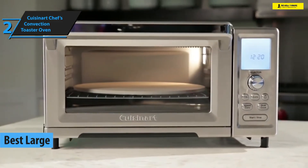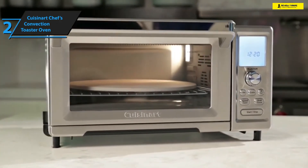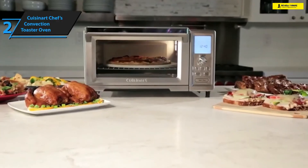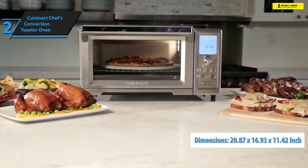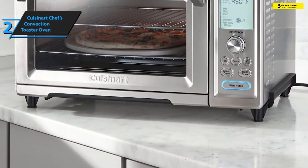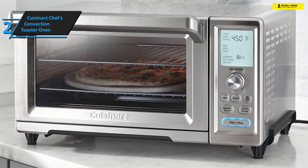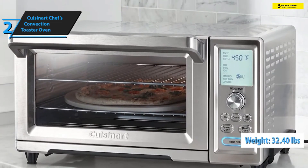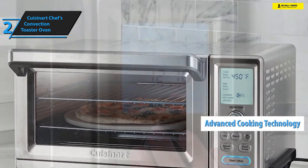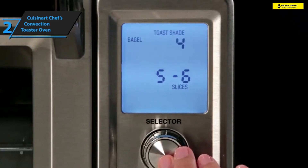The model we have in mind for such an occasion is Cuisinart's Chef's Convection Toaster Oven. The dimensions measure 20.87 inches in length by 16.93 inches in width by 11.42 inches in height. It packs a sturdy stainless steel construction but is pretty heavy, weighing approximately 32.40 pounds.